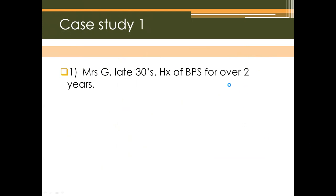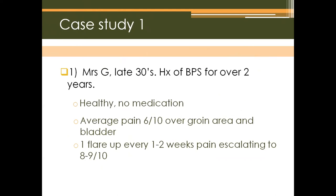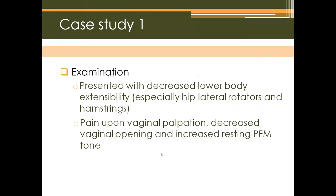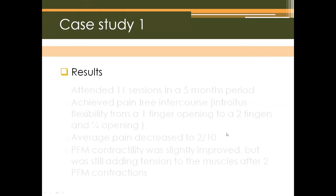Case Study 1: Mrs. G was in her late thirties with a history of BPS for over two years. She was otherwise healthy and not taking any medications. Her average pain was about 6/10 over the groin and bladder area, with flare-ups every one to two weeks escalating to 8-9/10. She also had urinary frequency of more than 10 times per day and pain with intercourse. Upon examination, she presented with decreased lower body flexibility, especially hip lateral rotators and hamstrings, pain upon vaginal palpation, decreased vaginal opening, and increased resting pelvic floor muscle tone.